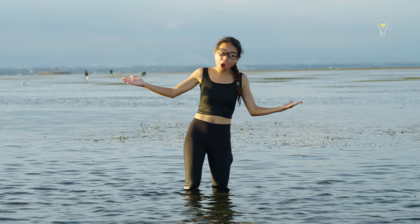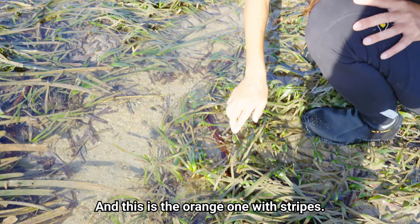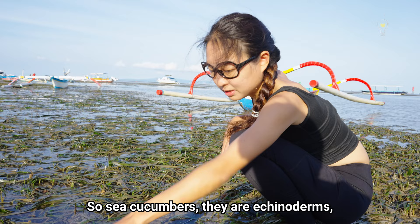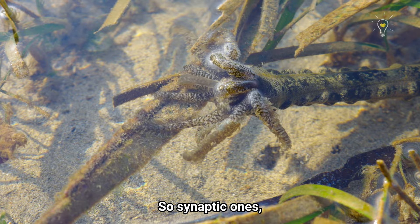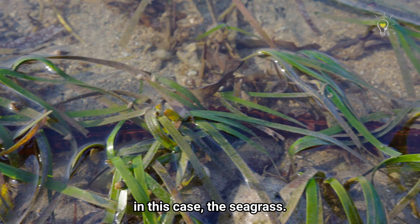Two big ones! Cyanetic sea cucumber! So there's a brown one, a green one, and this is the orange one with stripes. They come in very bright colours for some reason. Sea cucumbers are echinoderms and there are different kinds. The ones we're seeing here are known as cyanetic sea cucumbers. The cyanetic ones are really soft because they are meant to cling onto an object — in this case, the seagrass.